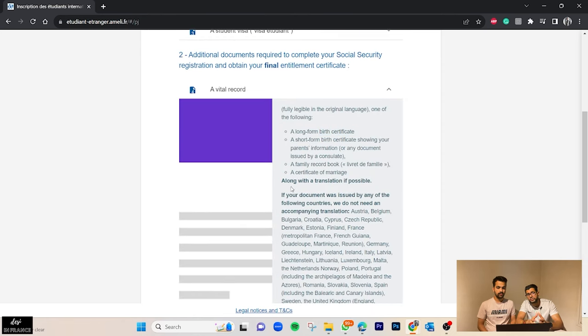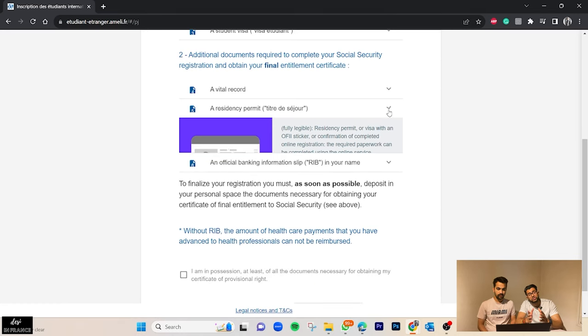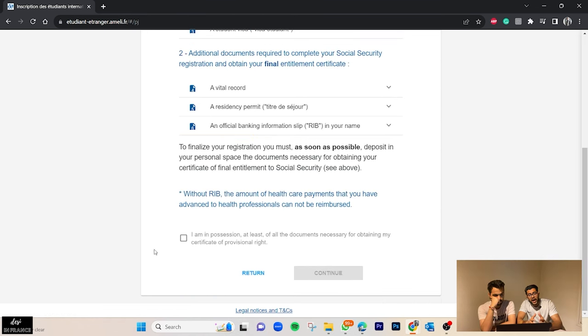Additional documents required to complete your social security registration and obtain the final entitlement certificate include: a birth certificate translated and apostilled by your authorities; your residence permit (titre de séjour) — we have a video on the OFII certificate linked in the description; and your official banking IBAN. Once you have the necessary documents, check the box confirming you are in possession of the documents necessary for obtaining your certificate of provisional rights, then click continue.